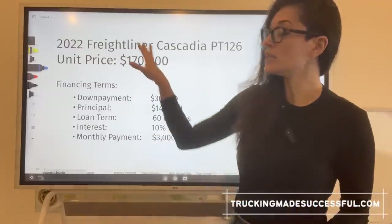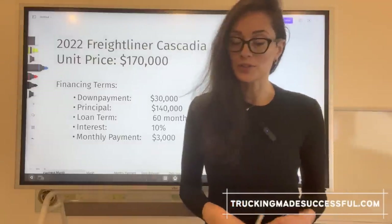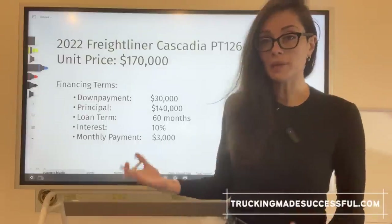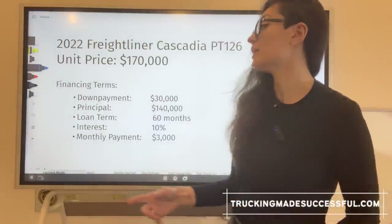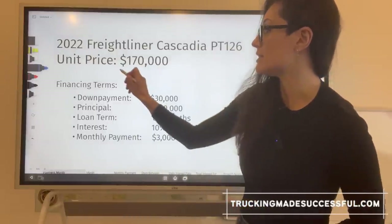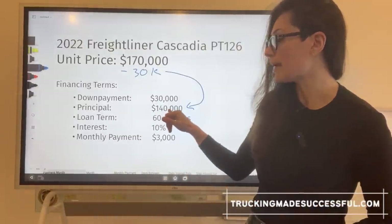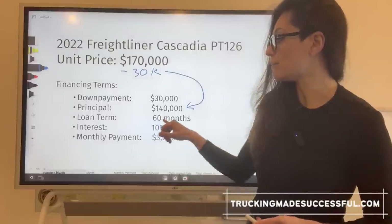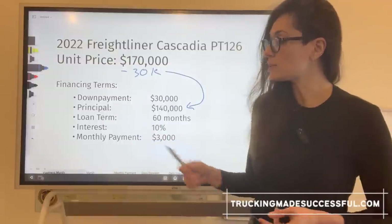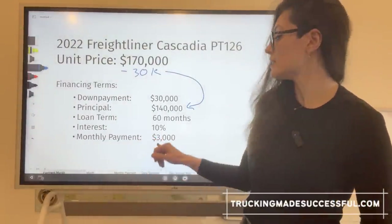Let's look at an example. You find a 2022 Freightliner Cascadia that you really like. The cost of this unit is $170,000. Unfortunately, you don't have $170,000 right now, so you decide to finance. After applying, the lender gives you these terms: a down payment of $30,000, making your principal $140,000 ($170,000 minus $30,000). The loan term is 60 months — five years. The interest rate is 10% annual interest. And your monthly payment is $3,000.